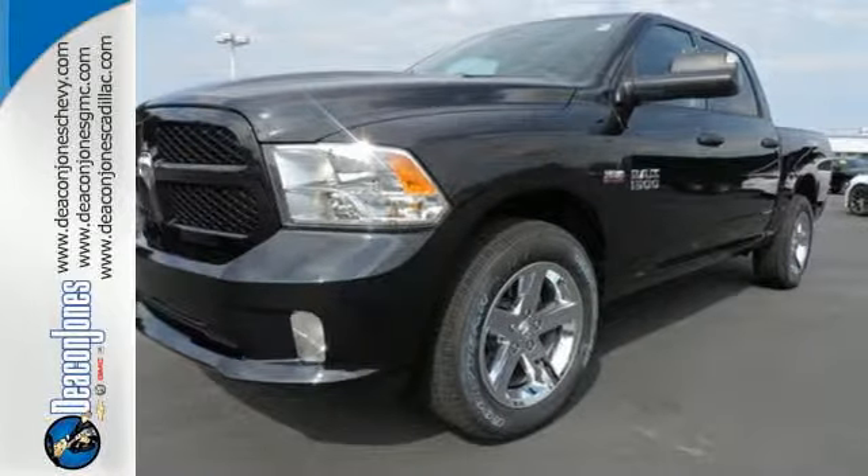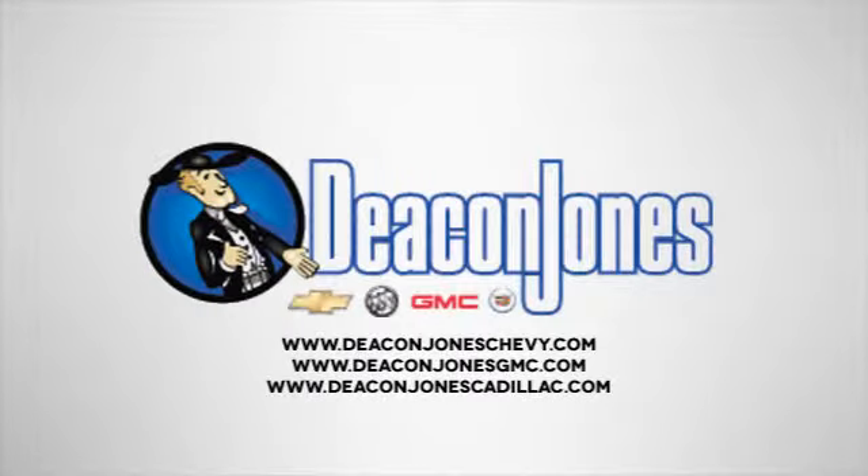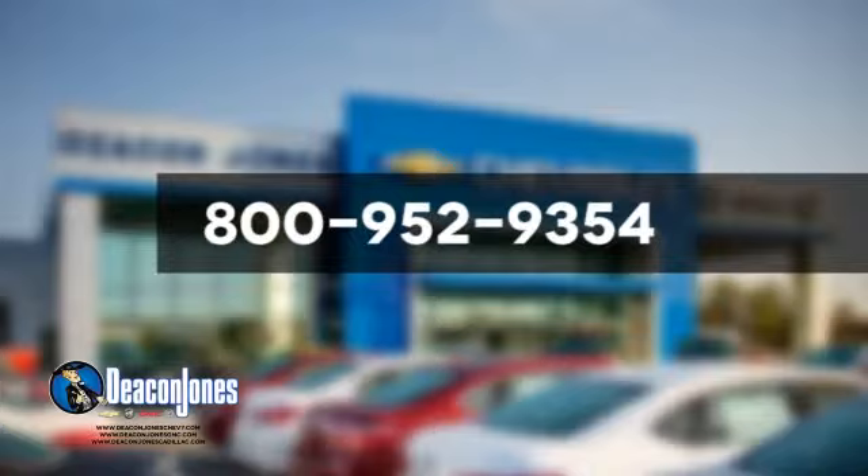Get behind the wheel today. Speakin' Deakin. Visit Deakin Jones Chevrolet Buick GMC Cadillac today. Give us a call at 800-952-9354.